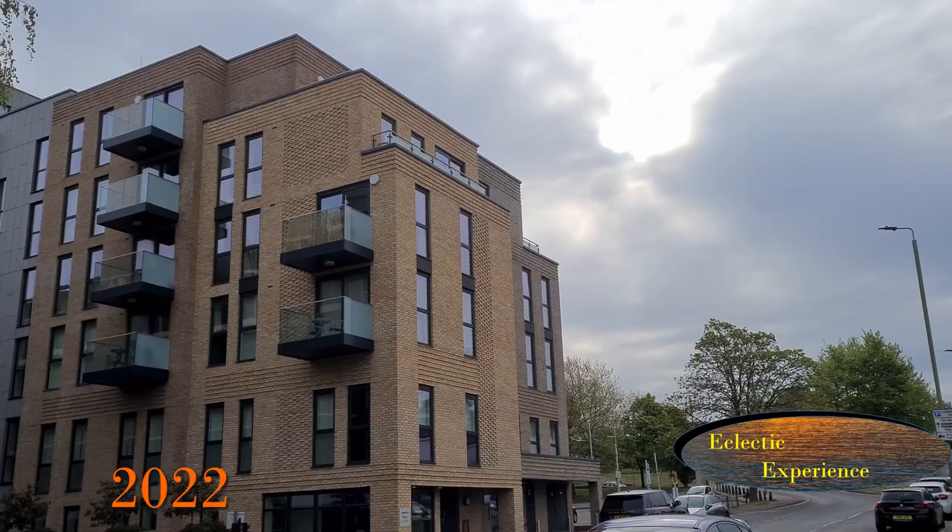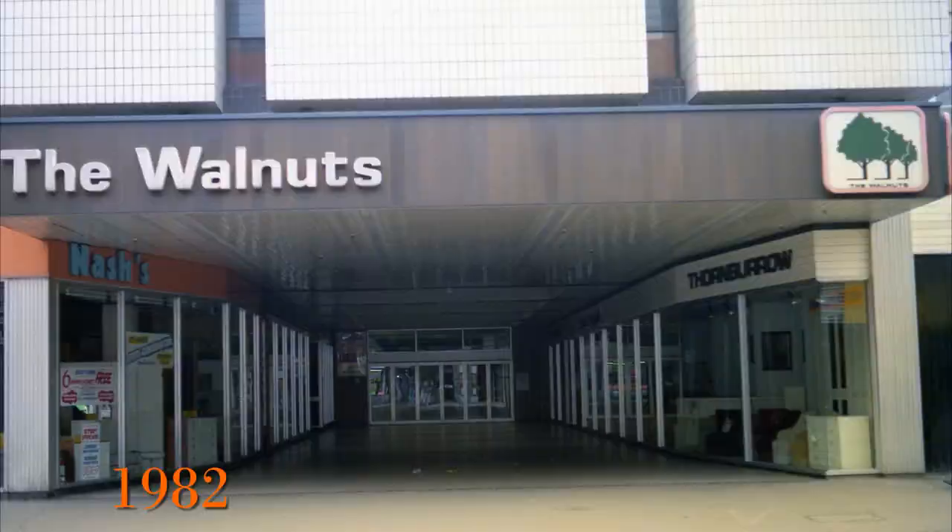Please subscribe to get updates as I release them. Brought to you by Eclectic Experience — change seen through images.